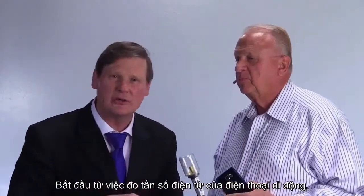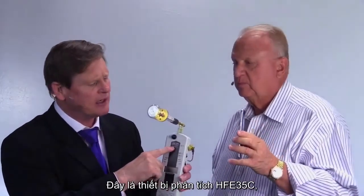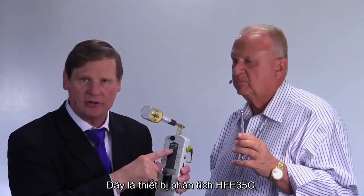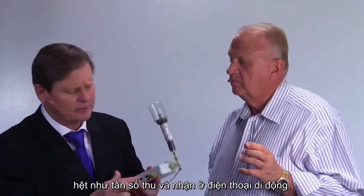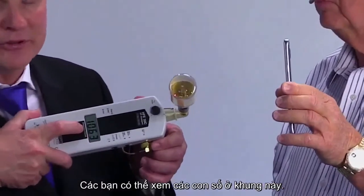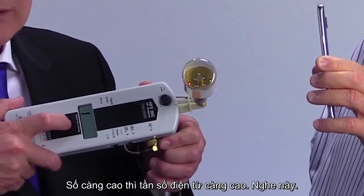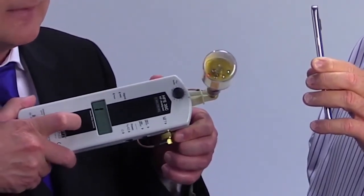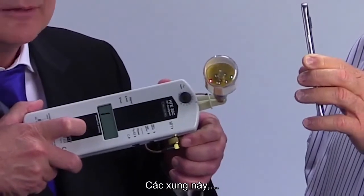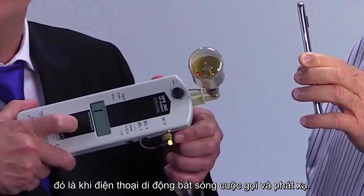I'm starting with measuring the electromagnetic frequencies of a cell phone. This is an HFE35C analyzer, and I'm going to measure in megahertz exactly what's coming in and out of that cell phone. This is EPA approved, and you can see the numbers right here. The higher these numbers go, the higher the electromagnetic frequency. Listen to that pulsing — that is a cell phone picking up a call and emitting a lot of radiation.